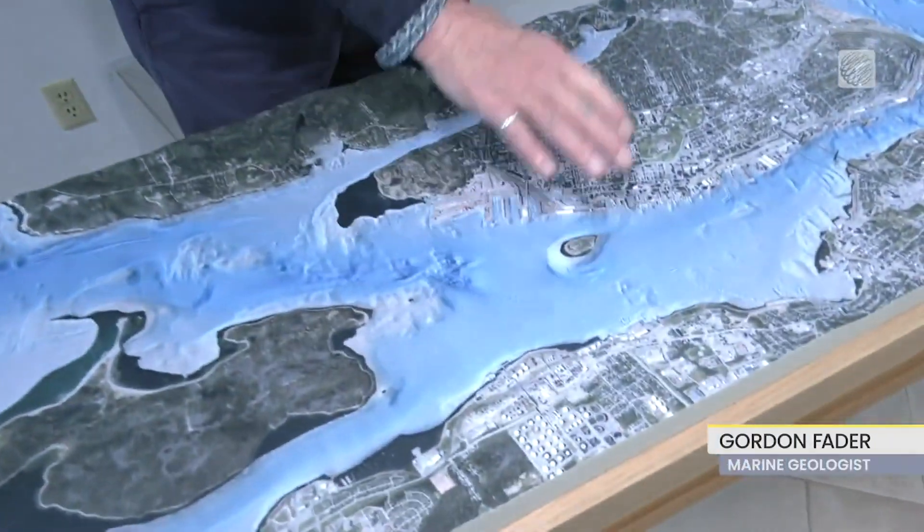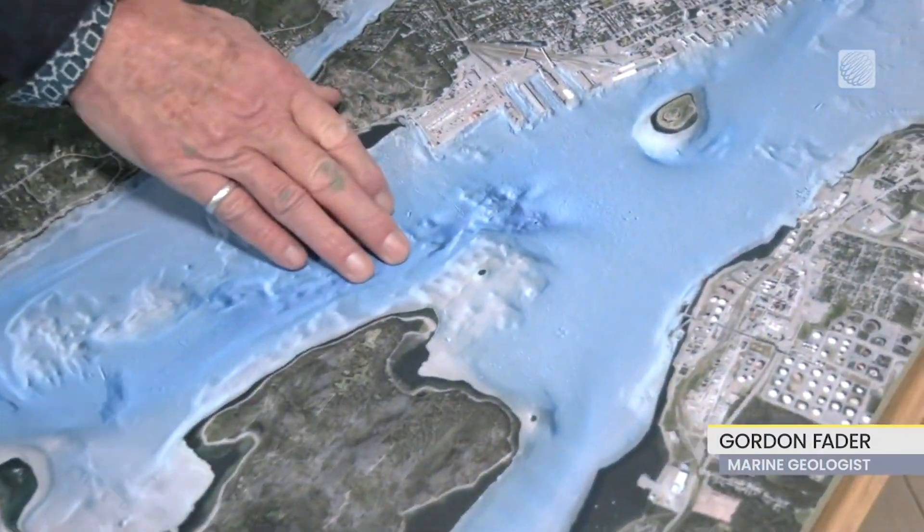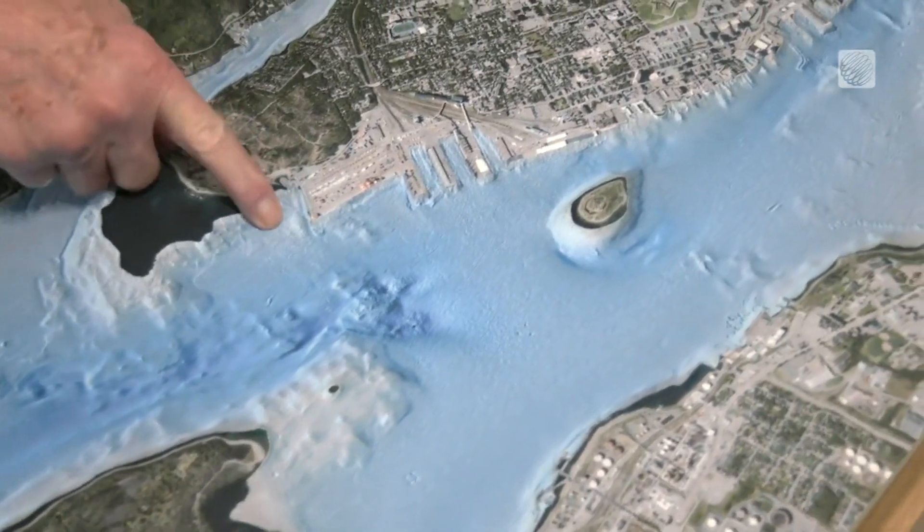Here we're looking at the relief model of the bottom of the harbour. Where it's dark blue, it's deep, and where it's whitish, it's shallow.